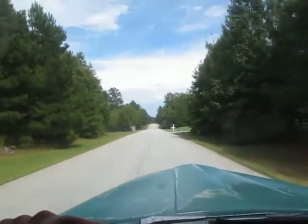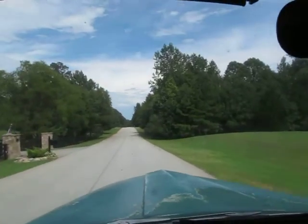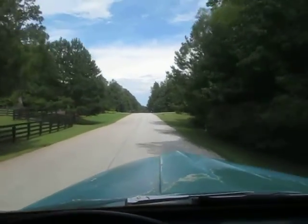The truck just drives great. I'm shifting a little quick here and being a little rough on it maybe, but man, the truck just drives fantastic.